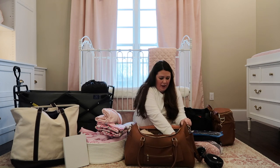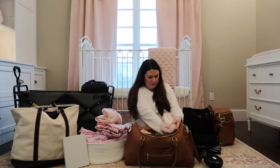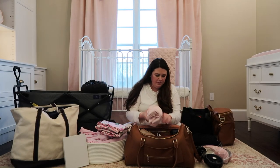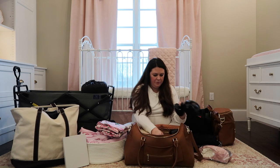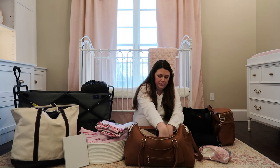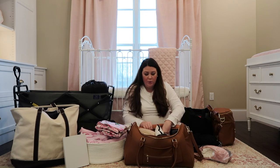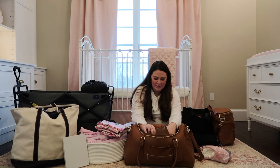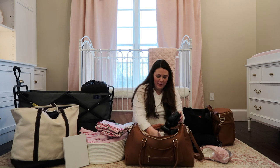I'm going to try to pack this bag in the order that I think I'm going to be using things. I'll have to do a video when I come back of all the things I didn't use - just as a reminder to myself, maybe if there's a next time: pack this, don't pack that.